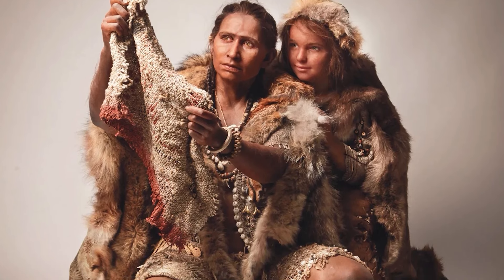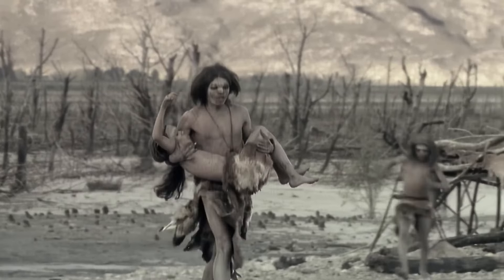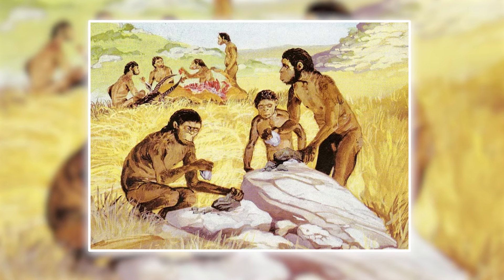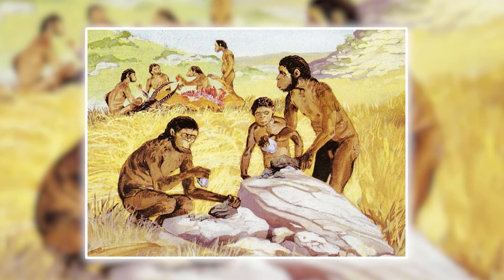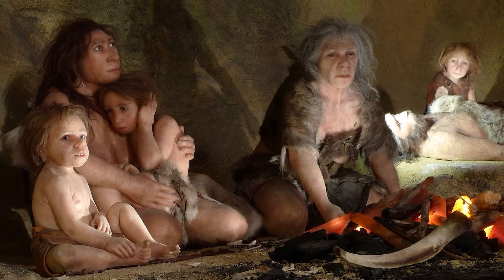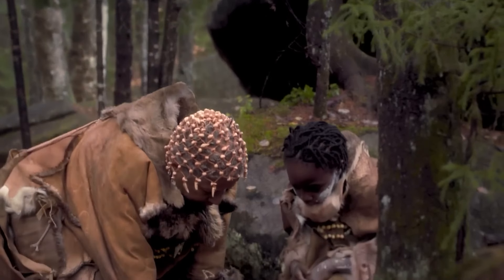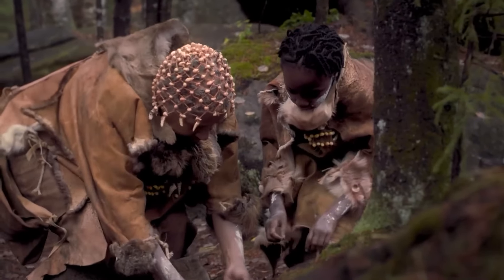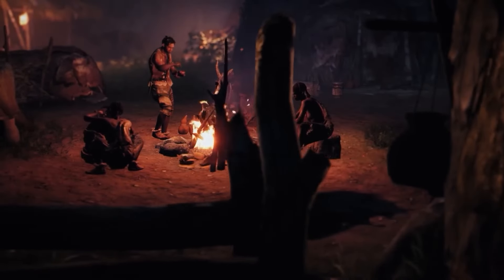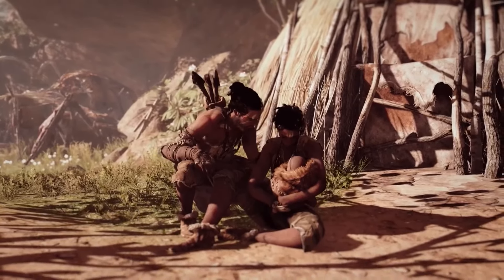Prehistoric mothers used their intuition and societal support to handle delivery without contemporary medical assistance. Communities had healers with generations-old wisdom, and expectant mothers relied on this healer for serenity and comfort. The healer and village women comforted the pregnant mother, often arranging an isolated space with furs and warm flames for childbirth. They understood the value of emotional support and felt that a calm, cheerful atmosphere could relieve labor pain.